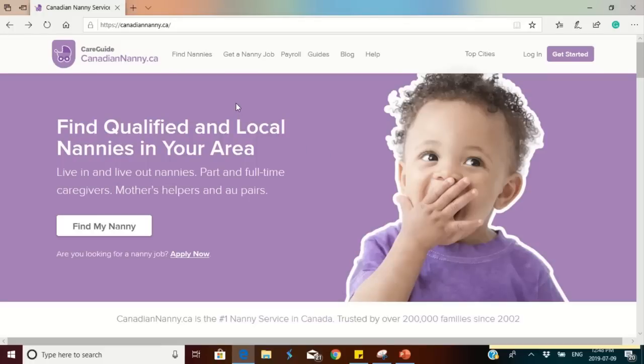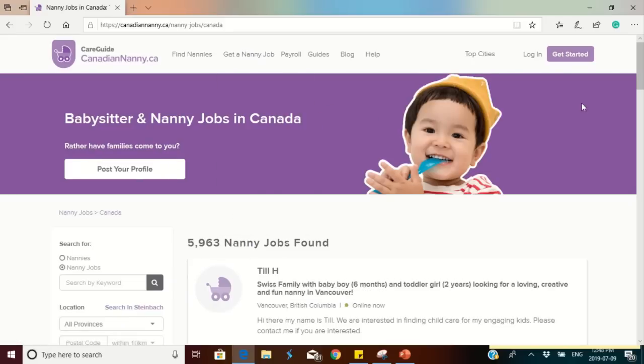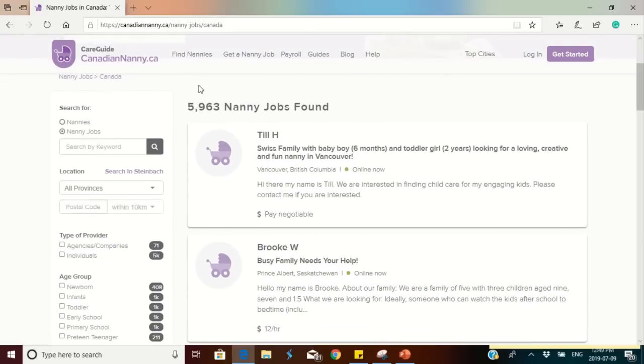The first website to search for a home child care provider job is canadiannanny.ca. You can register by clicking 'Get Started,' enter your email address and phone number, and sign up to see available jobs. If you don't want to sign up, you can also click 'Get a Nanny Job.' Once you click on that, you'll see the number of jobs available — currently 5,963 families are looking for nannies.